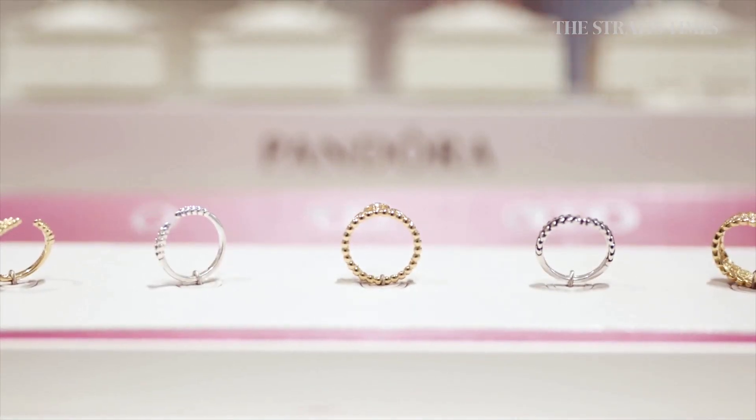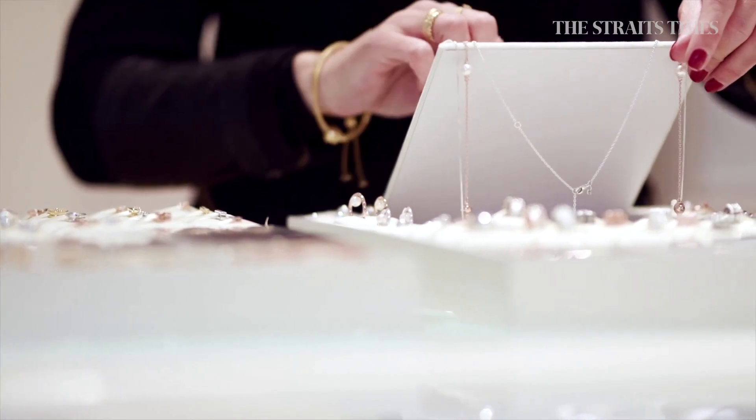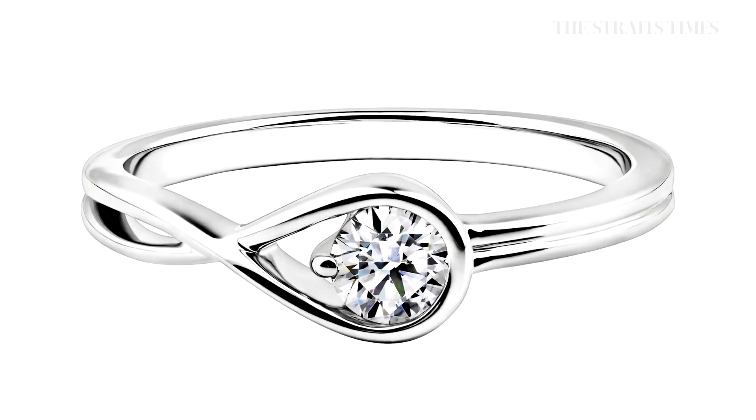Jewelry maker Pandora is taking a shine to lab-grown diamonds. The Danish company announced it will soon stop selling mined diamonds in favor of the more affordable and sustainable alternative.